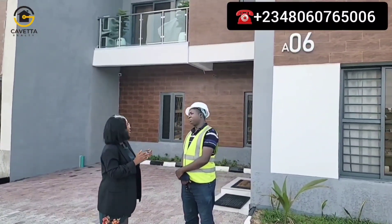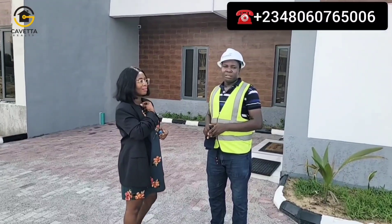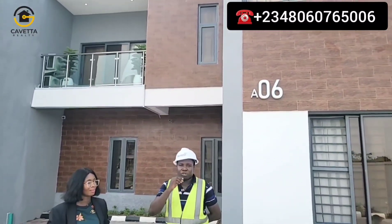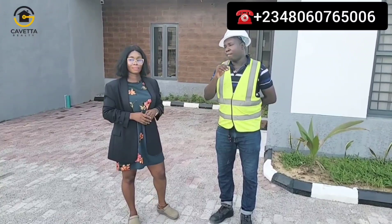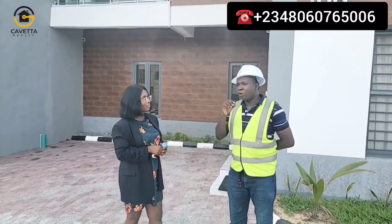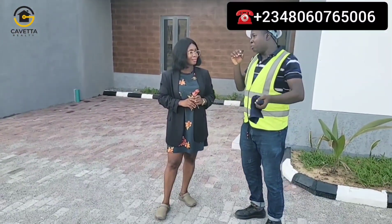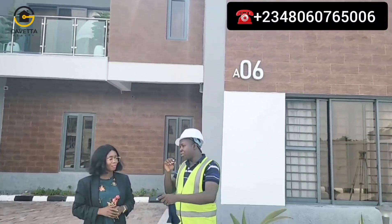Engineer Femi, thank you very much for having us. Please tell us a bit about this project. The estate will have 22 units of two-bed, three-bed, and four-bed terrace duplexes. The houses will come with cameras, fire alarms, and fitted kitchens. The estate will also have features such as a mini gym, playground, paved roads, 24/7 water and power, electricity, and security. By God's grace this project will be delivered by the end of this year. Anyone paying outright gets their unit within six months; installment payers within eight to twelve months. The company's overall delivery deadline for this project is December 2023.